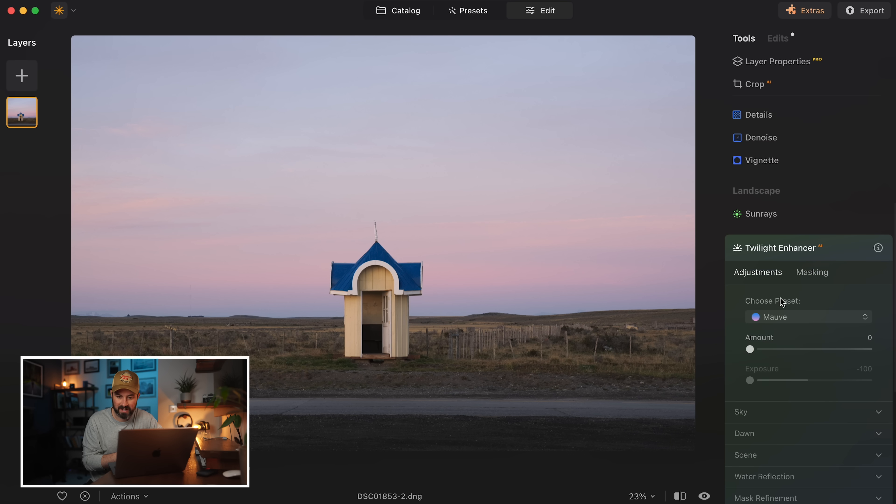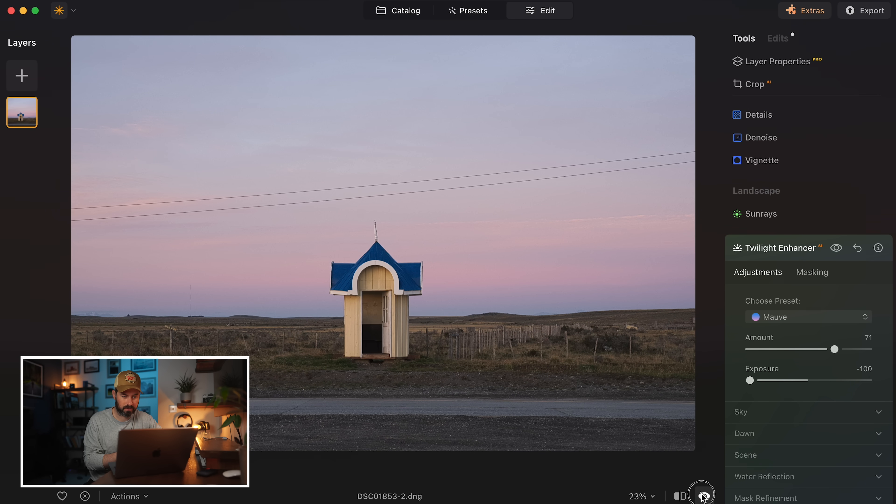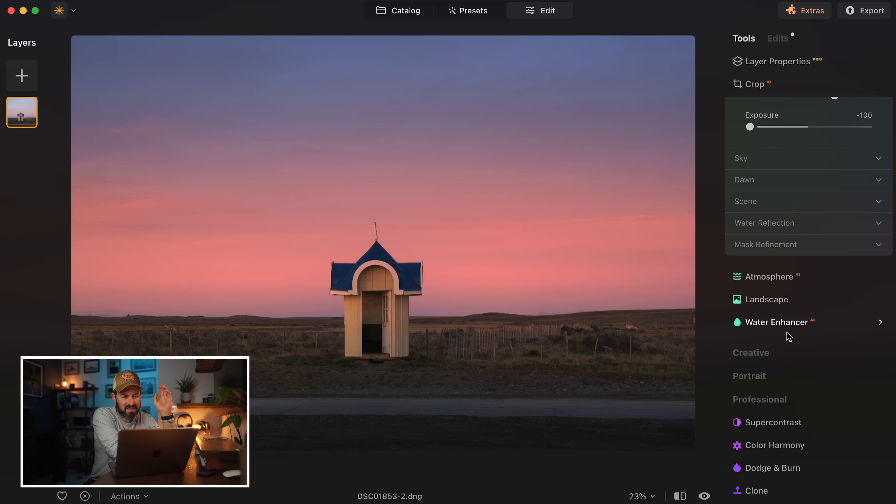And even if you don't want to replace the sky — if you just want this photo to look like you shot it 10 minutes earlier — you can go to Twilight Enhancer, choose a preset (I'll stick with mauve), and see what that spits out. It's very clever. I could make a detailed two- or three-hour video going through all these tools, but what has struck me over the past couple of weeks is that I can edit my photos faster with Luminar Neo than with Lightroom, even when using my Lightroom presets.